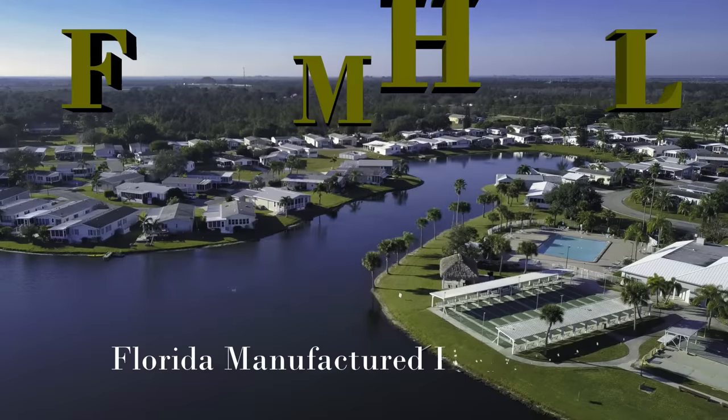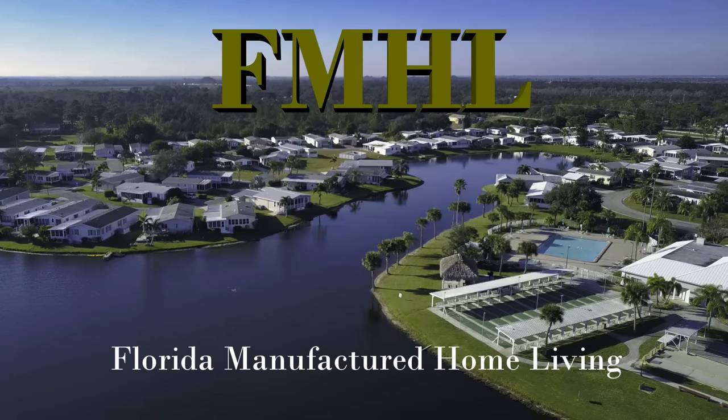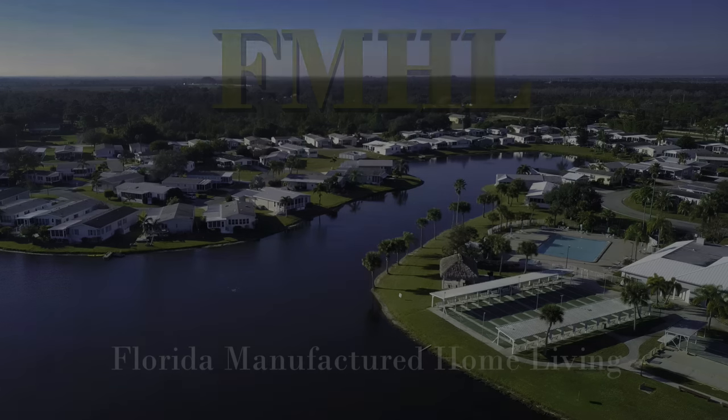You've saved enough for a nice retirement home in Florida, but you don't want to spend it all on the house. Still, you want an upscale home with a nice living room, full-size garage, beautiful view, and in a park with a lot of activities. Do such homes exist at bargain prices? Stay tuned.